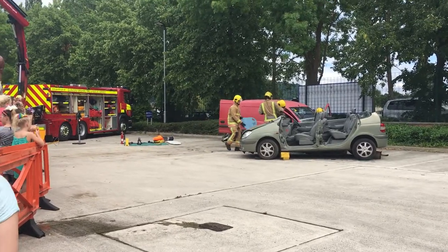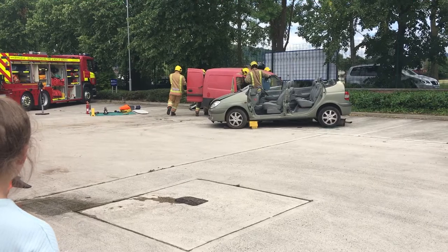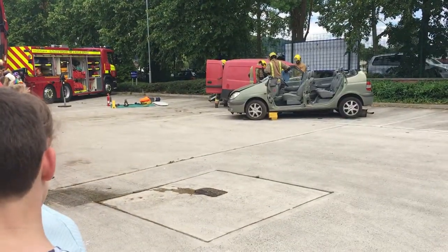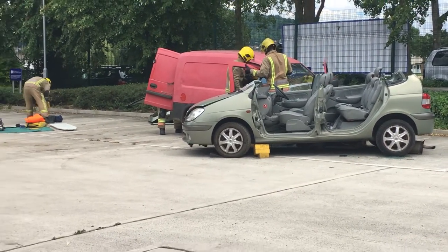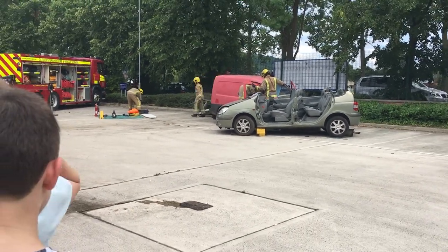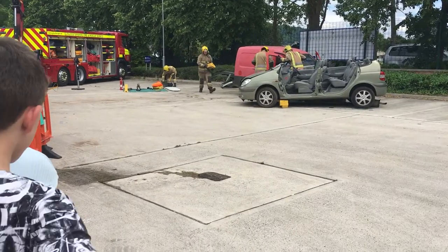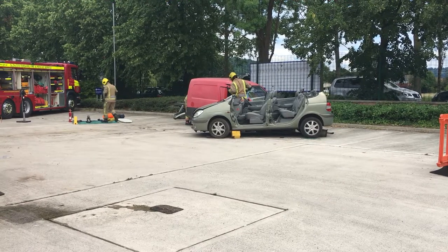We'll always work alongside the police and the ambulance. Making sure the driver's safe. The police are going to close the road, and they'll be looking at any evidence that can be gathered in the incident. And the ambulance service will be in attendance, monitoring and checking the casualty, and informing the firefighters how quickly the casualty will need to come out of the vehicle.